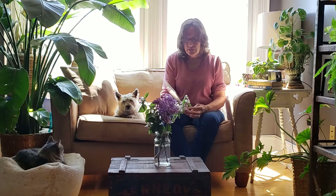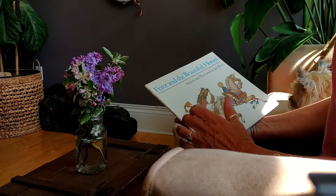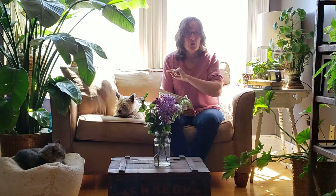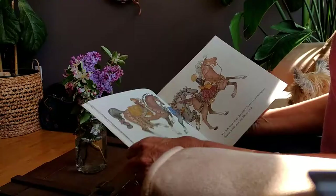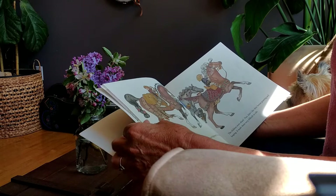Today's story is Fritz and the Beautiful Horses, written and illustrated by Jan Brett. Some of you know that Jan Brett lives in Massachusetts, so she's a Massachusetts author and illustrator. This is one of the few books that Jan Brett has illustrated that doesn't have the borders around it like most of her books do.